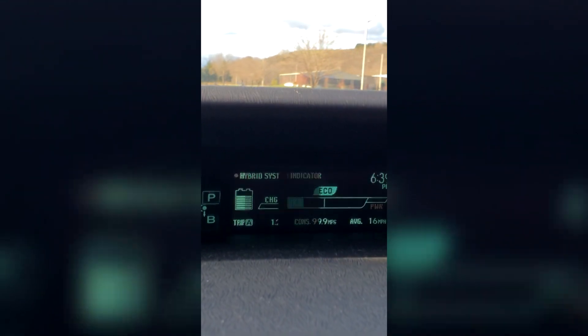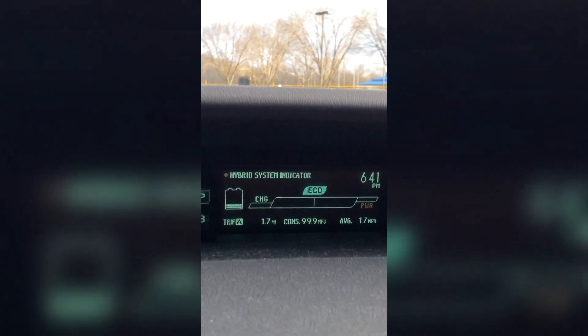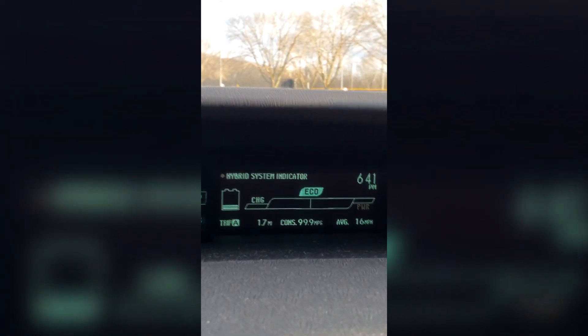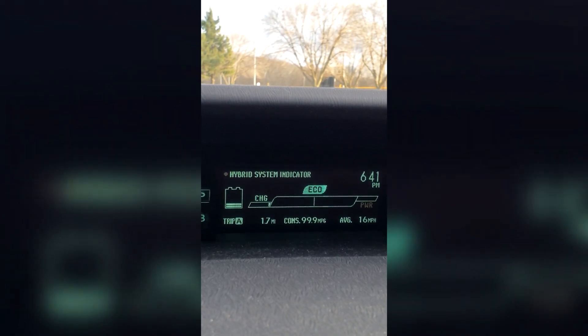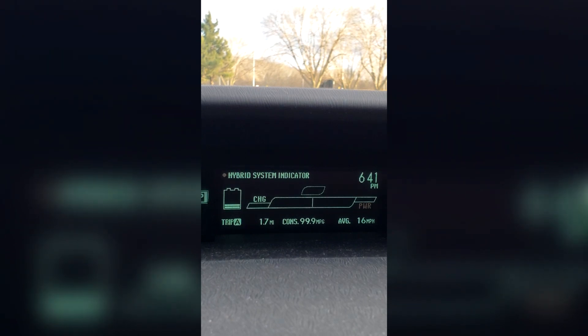We're at 1.2 miles. I apologize for the shutter there — I'm noticing the camera is causing some flicker on that screen, but we can still read it pretty well. The engine has kicked on now, so that is 1.7 miles of EV only. The engine's now going to charge that battery to an optimal level. This is a 10-year-old Prius with a standard battery from the factory and 86,000 miles.